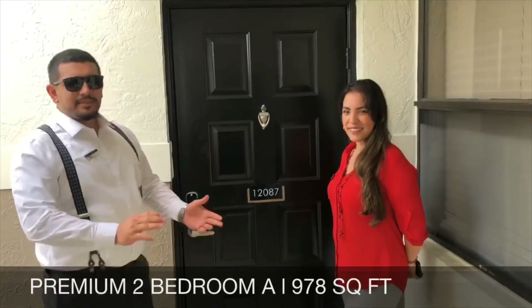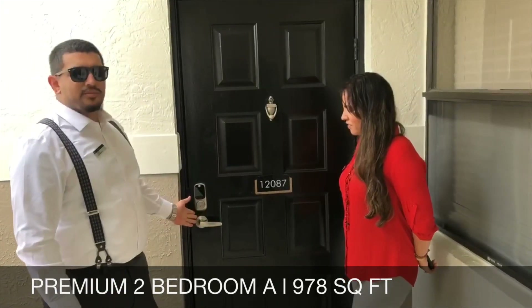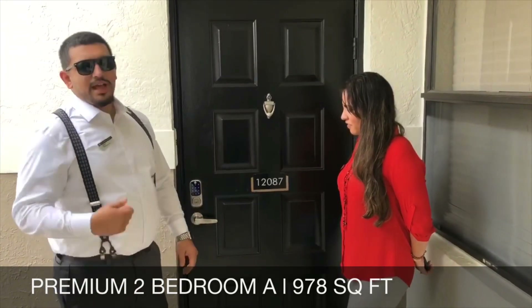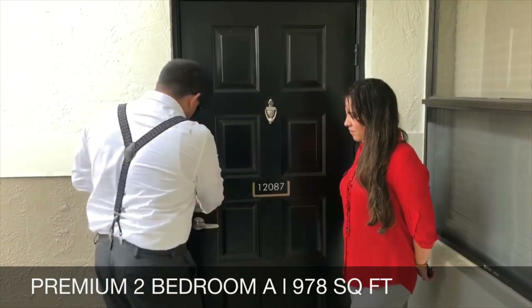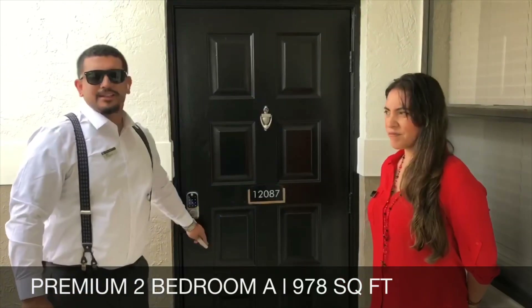This is going to be our two bedroom A, 978 square feet. As you can see here, this is an example of our smart lock technology. You can get in with a code or an old school key if you want to keep it old school. And of course, you're going to have an app to control everything from your phone. I'm going to go ahead and open it with the code — simple as that, no keys in my pocket.